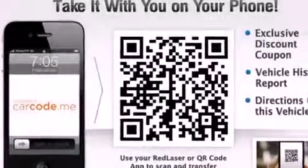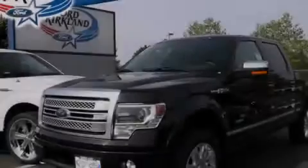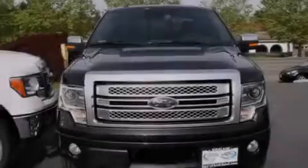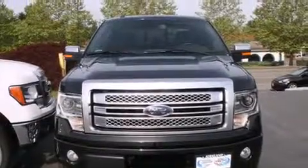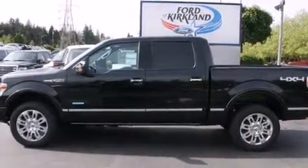Cruise control, an illuminated driver's side vanity mirror, front multi-stage airbags, air conditioning with automatic climate control, steering wheel controls, an auto-dimming rear-view mirror, a home-link feature, and leather seats that provide great support and create an overall luxurious feel.